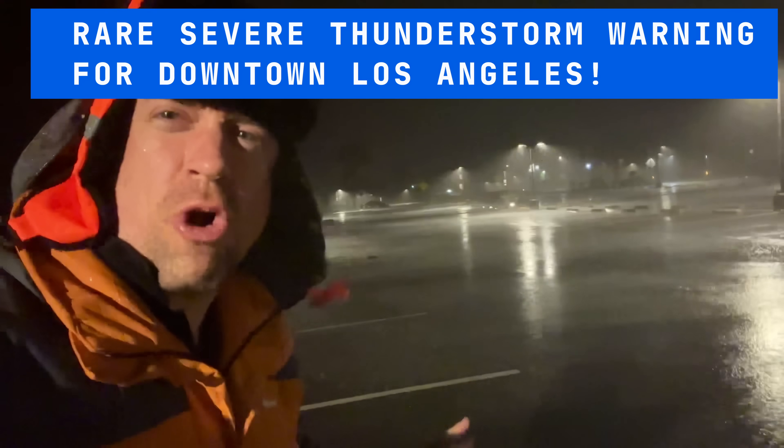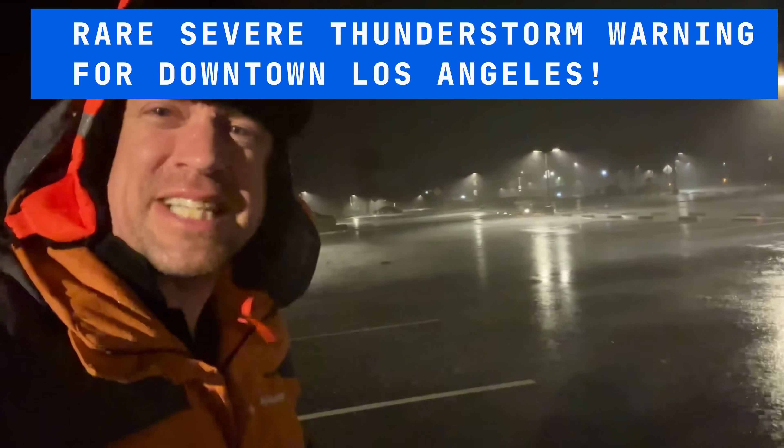A line of strong to even severe storms is moving through Southern California. This triggered a severe thunderstorm warning with a tornado possible tag as it moved into the Los Angeles Metro. It also triggered flash flood warnings as well. Flash flood warnings getting issued as this line is moving off to the east. Winds gusting 50 to 60 miles an hour, even 70 miles an hour at times. And there are even landfalling waterspots happening here across Southern California.